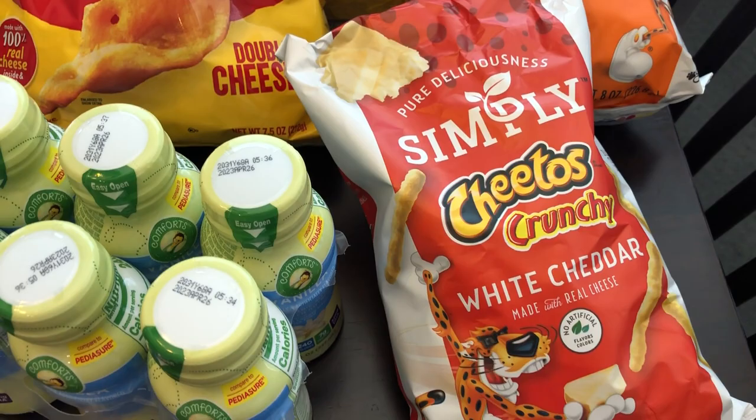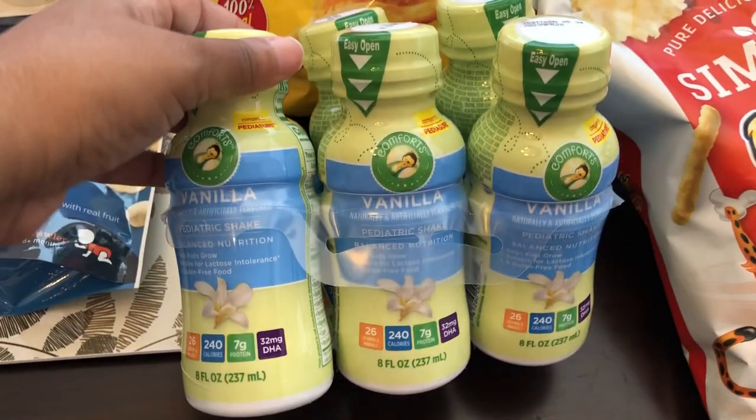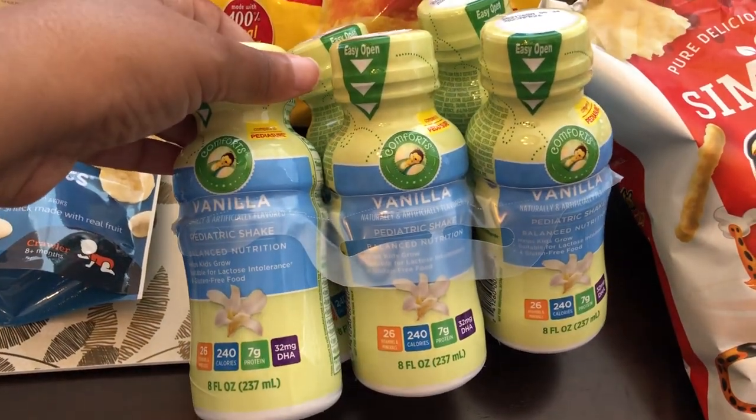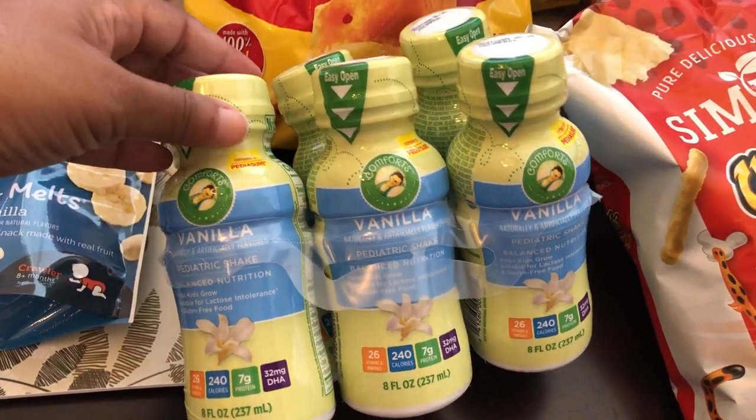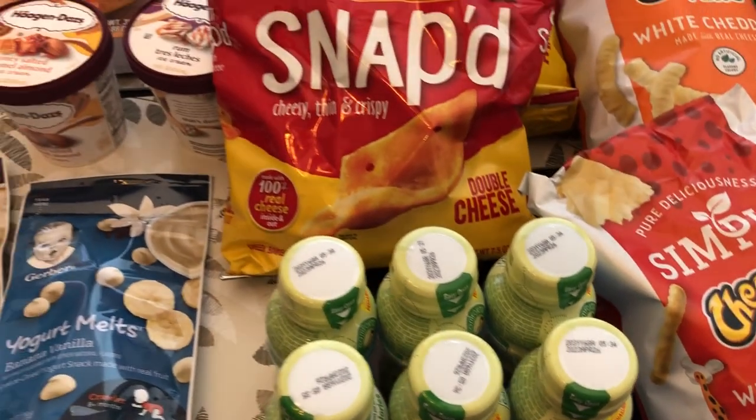I grabbed this pediatric shake to try out on Harrison, since he's a really picky eater. I want to make sure he's getting the right nutrients, so I grabbed these to try out as well.